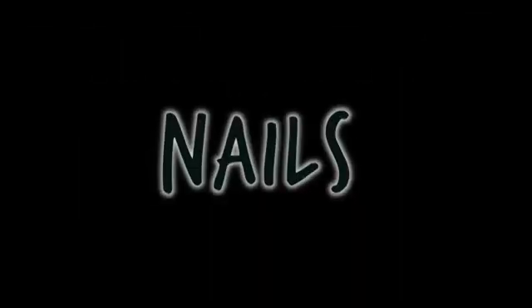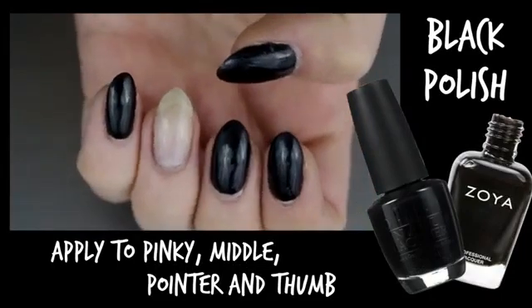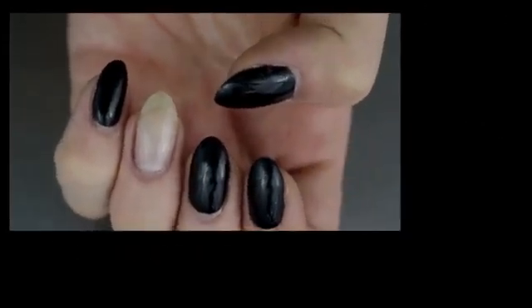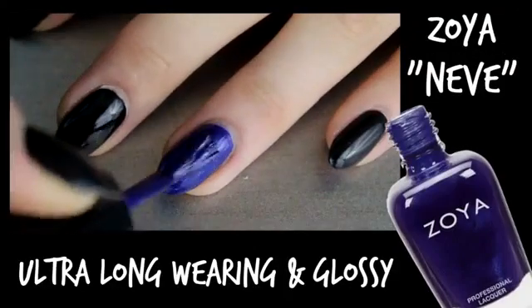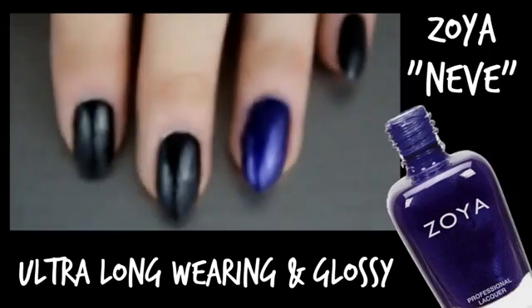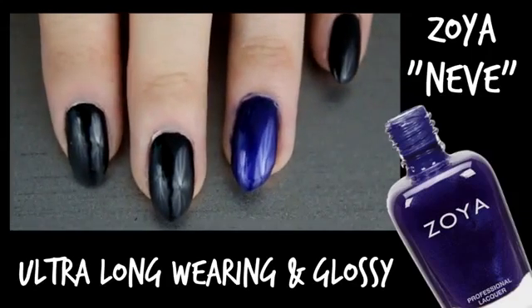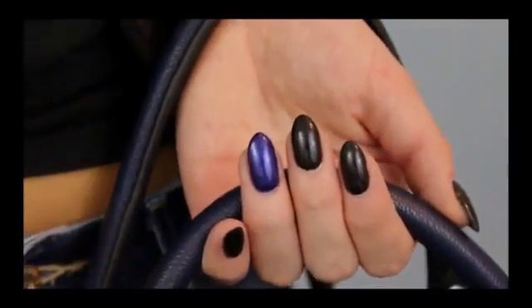Last but not least, the nails. I'm starting out by painting all of my fingers black except for the ring finger, because we're going to be adding an accent color. So I'm choosing the Zoya nail polish in Nive. With its high pigmentation, I only had to apply two coats. I think this color really works well with the bag from Target with the blue and purple undertones in it.